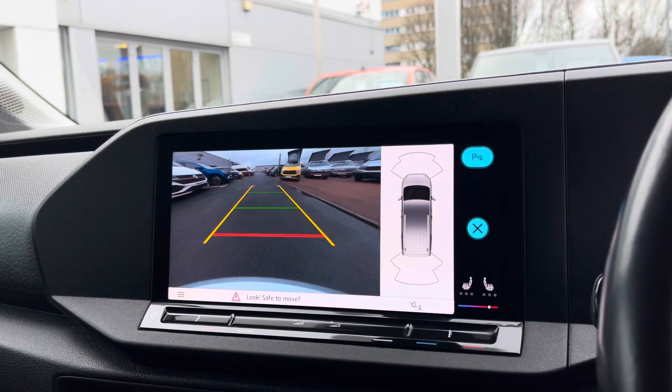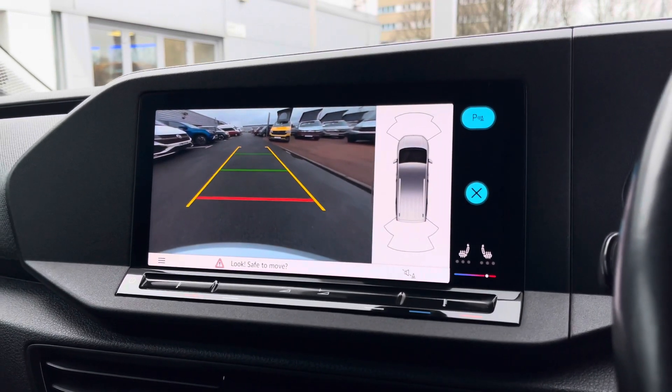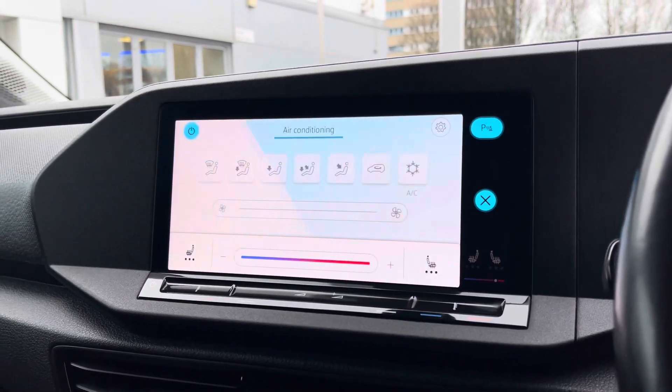This system also houses the rear view camera feed once the reverse gear has been selected, along with a handy coloured park pilot display.